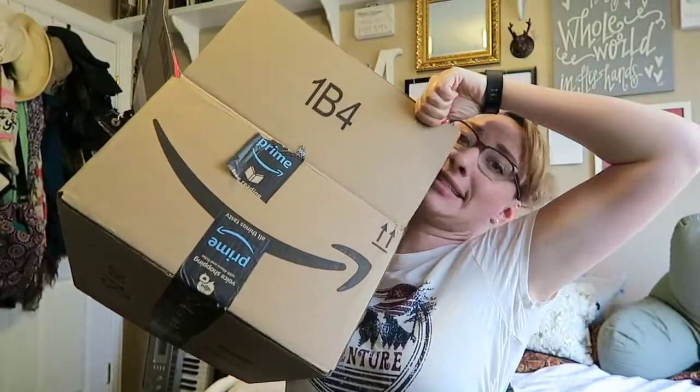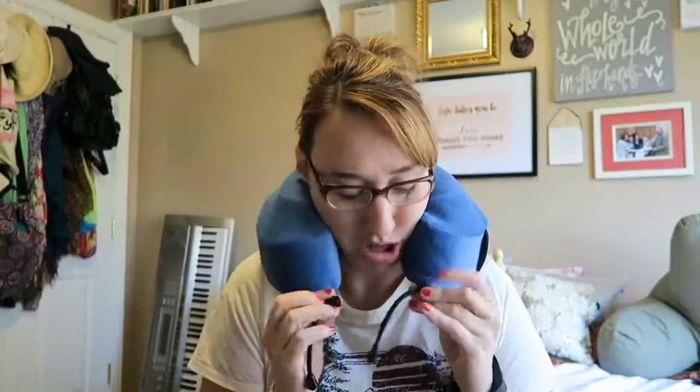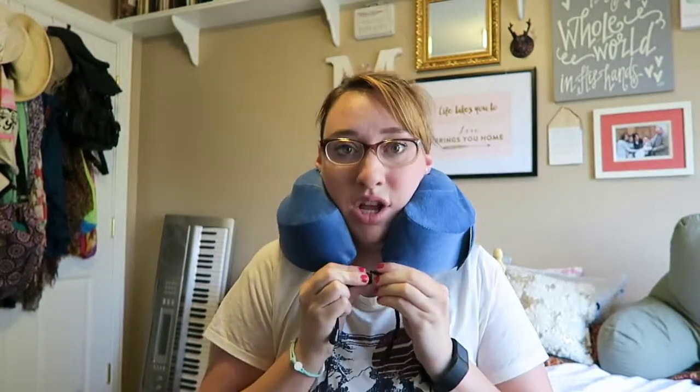So I bought some things off Amazon and I thought I would share with you what's inside this giant box. The first thing when it comes to traveling is having a trusty travel pillow. I have bought this one and trust me, she wasn't cheap.